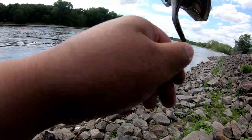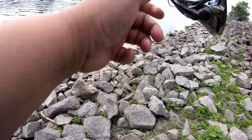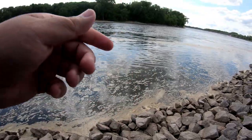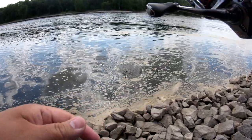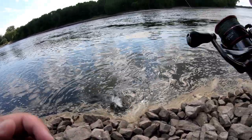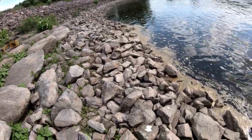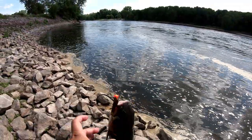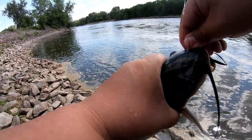Oh there we go! Got one! Finally! Not sure what this is yet guys — it's fighting pretty good. Oh no way! A catfish! Look at this guys — catfish on a jig! Wow! Actually a good eating size catfish. Look at that guys! That was a surprise catch!